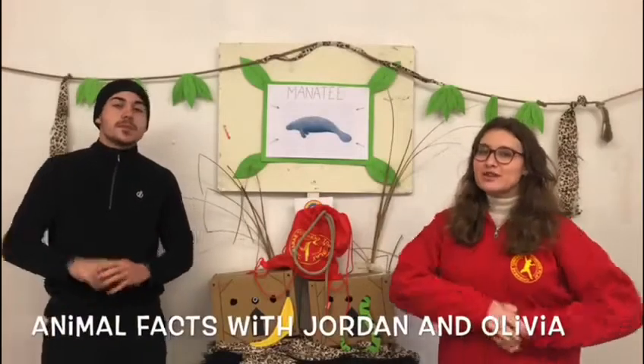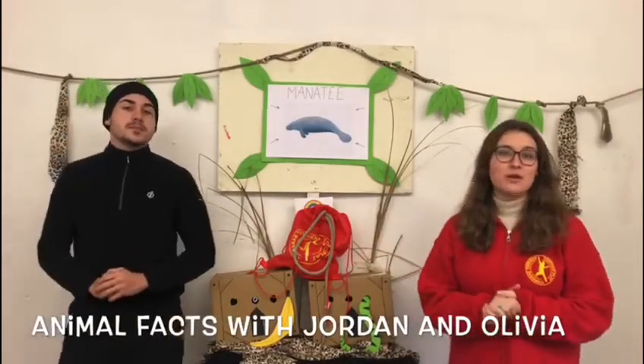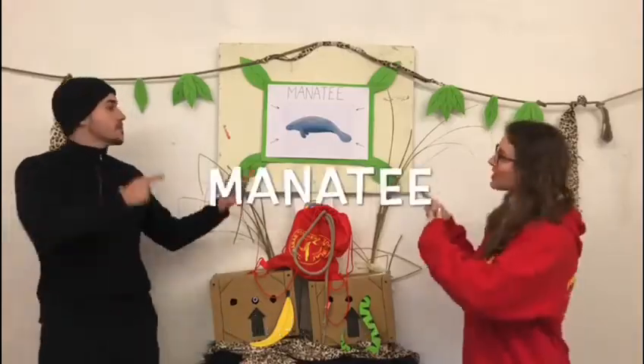Hi guys, welcome to Animal Facts with Jorlin and Olivia, and today we will be looking at my favourite animal, the manatees.